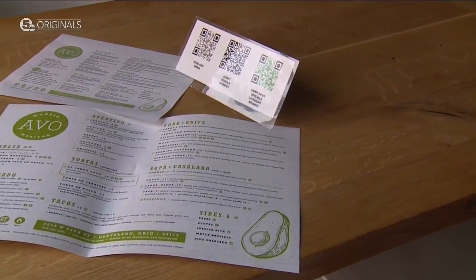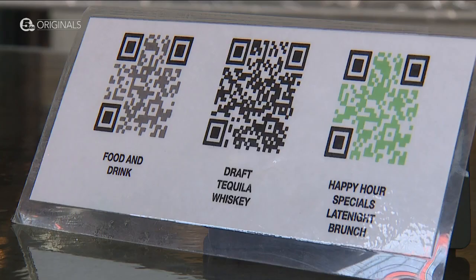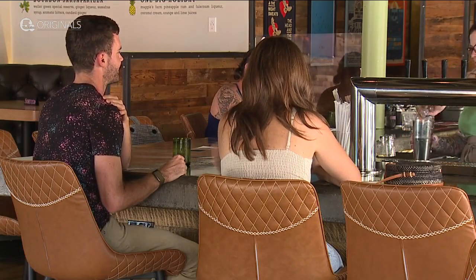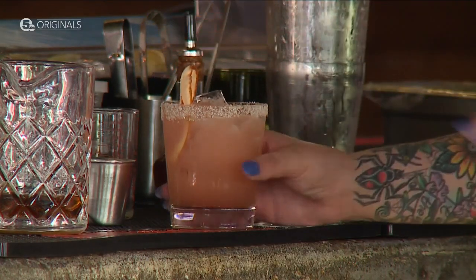Zeller says he does not track any information coming off the QR code menus at his restaurants. For him, these are a way to make dining easier: 'It allows us to modify on the fly.' In Cleveland, Caroline Sweeney, News 5.